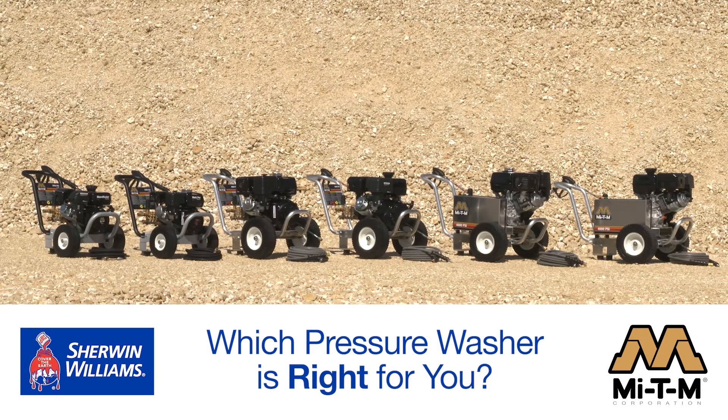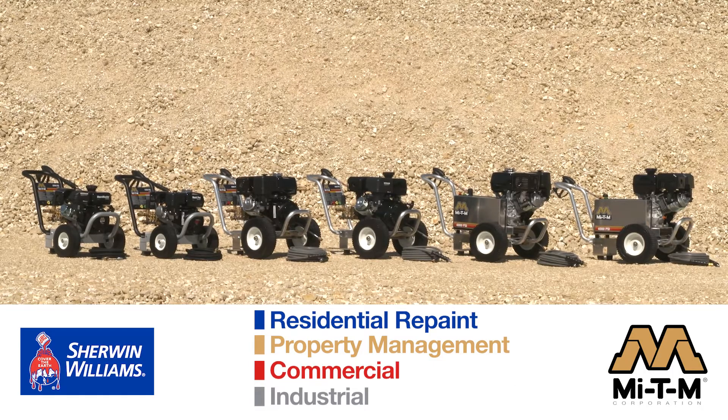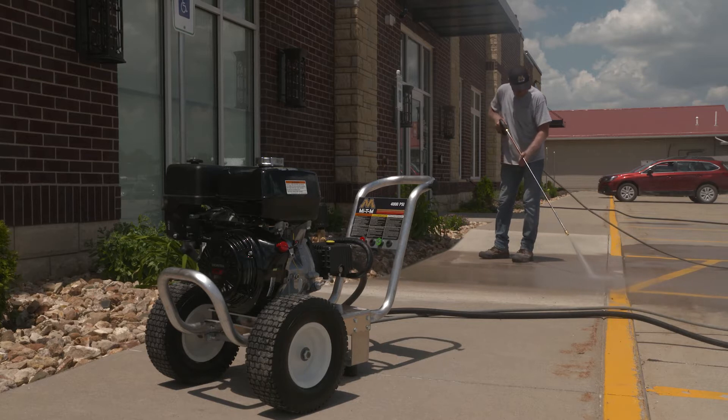MyDM pressure washers are categorized for residential repaint, property management, and commercial and industrial markets. When deciding which pressure washer is right for your business, consider these factors.